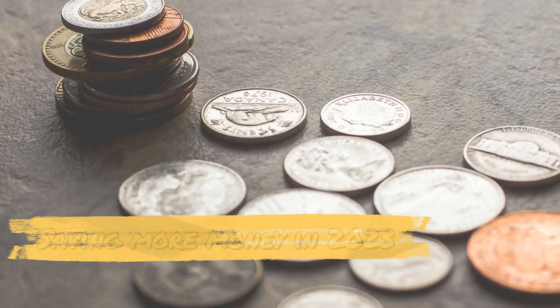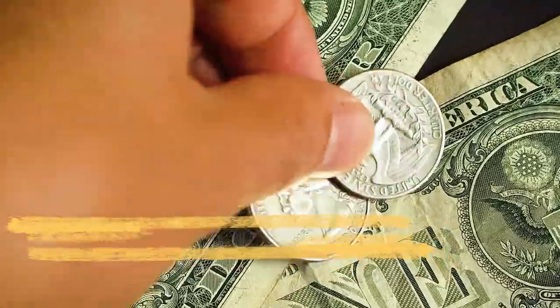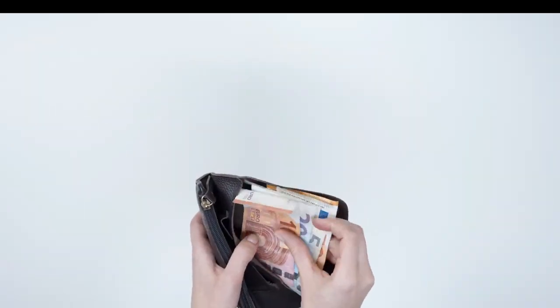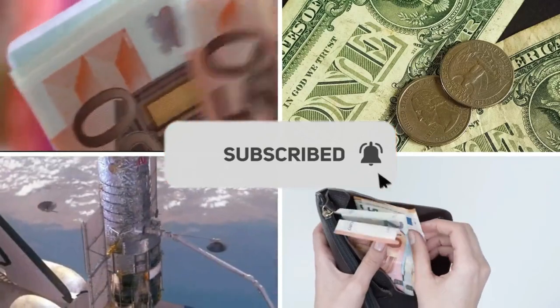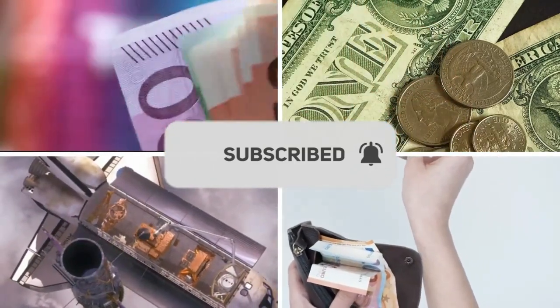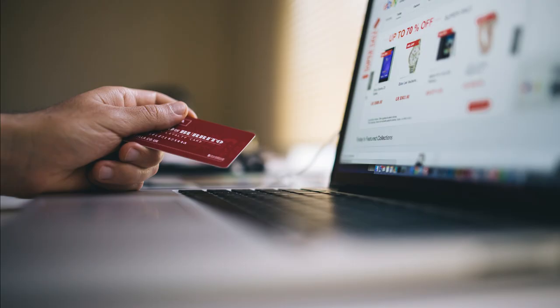Saving more money in 2023 requires a combination of setting clear goals, adopting effective strategies, and making consistent changes to your financial habits. Welcome to our YouTube channel, where we invite you to embark on an exciting journey of discovery, entertainment, and learning. Hit the subscribe button and join our ever-growing community as we explore the wonders of the world together. Here's a step-by-step guide to help you save more.